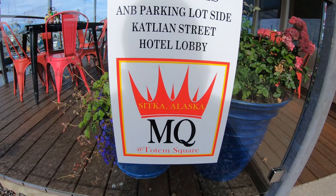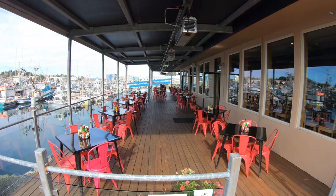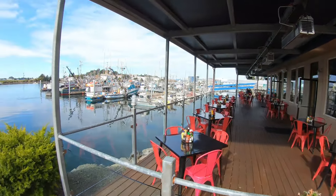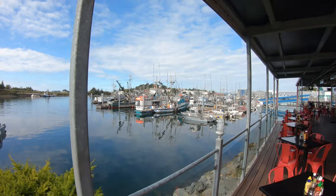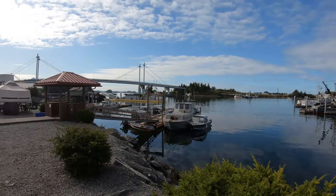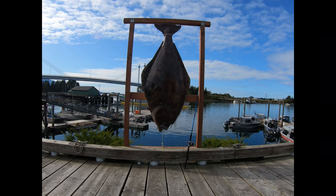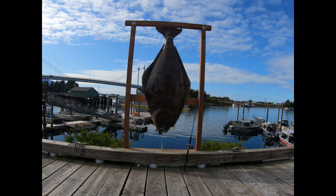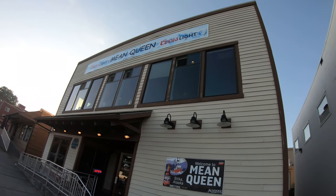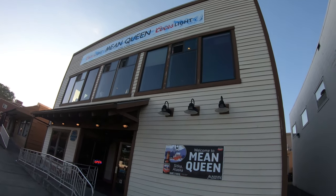We're at the Mean Queen in Totem Square, and you can see you're out here in patio seating overlooking the harbor. It's a really pretty place to eat. Also right here you can come and get a selfie with this fake halibut. This is the Mean Queen — the upstairs is a restaurant and a great place to get pizza; down below it's a bar.